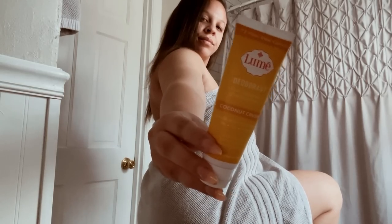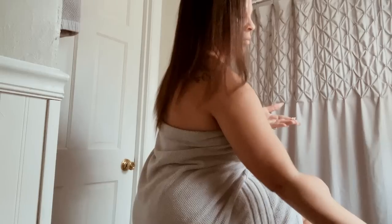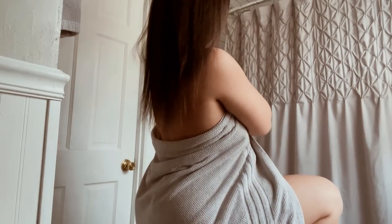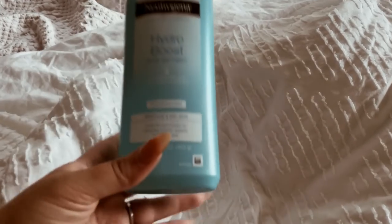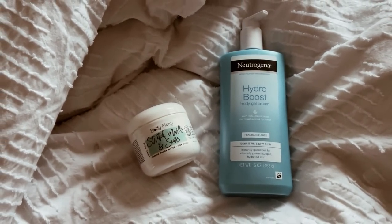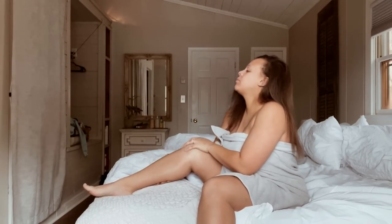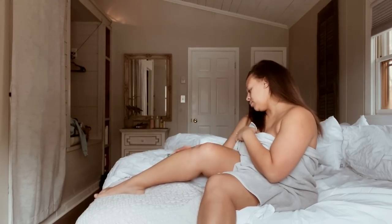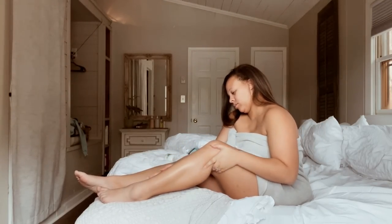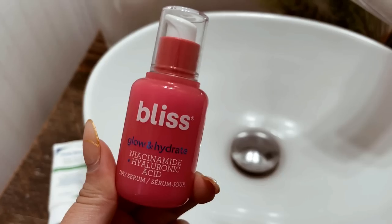For deodorant I'm going in with Lumi again — the coconut crush. It doesn't smell anything like coconut but it works. Moving forward I'd prefer the stick format rather than the tube, since I now use it under my arms and I get tired of rubbing it in. For moisturizer I go in with two products during the day. First is the Neutrogena Hydro Boost — my favorite lotion so far. It's unscented, very light, not too thick, and gives a nice sheen to the skin. Then for my belly and thighs I use a stretch mark cream.